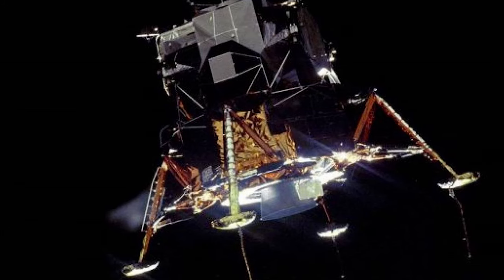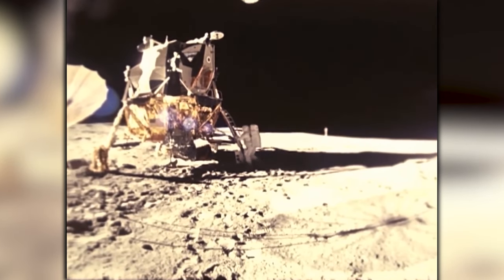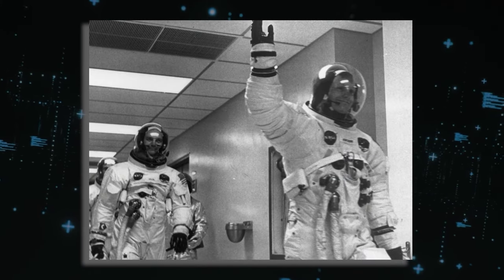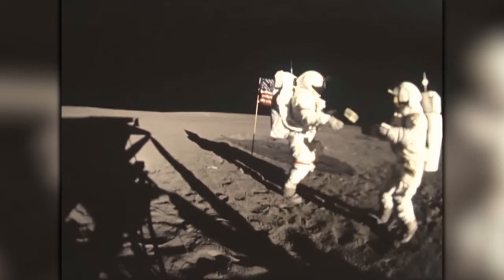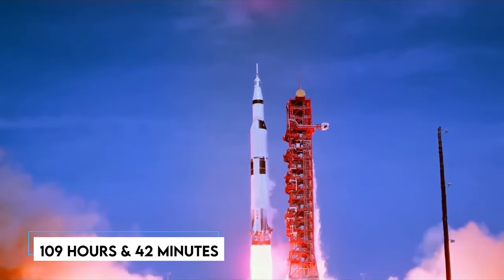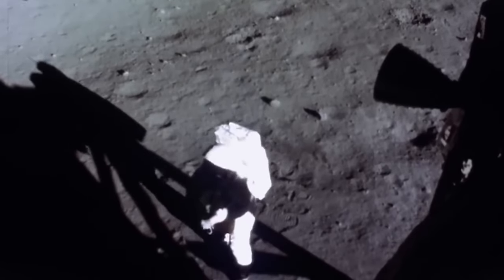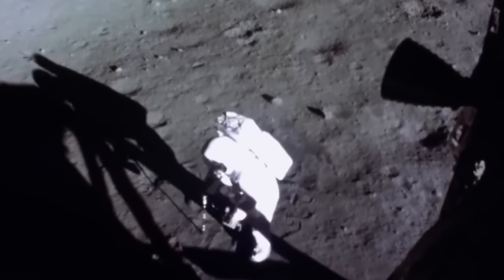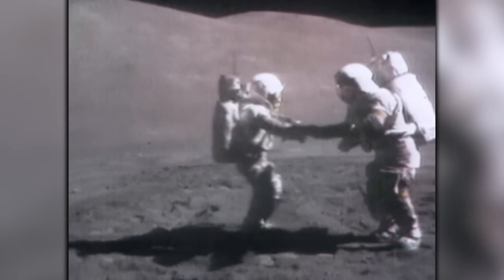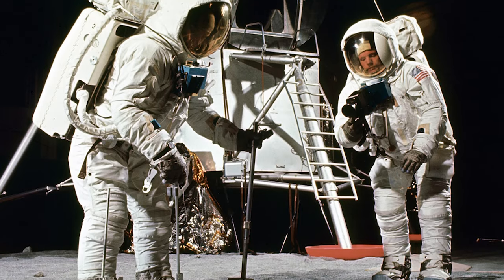It was an unprecedented moment when Eagle became the first manned spacecraft to touch down on the Moon's surface. Once safely situated on the lunar landscape, Armstrong and Aldrin meticulously conducted thorough systems checks and made necessary preparations for their groundbreaking moonwalk. 109 hours and 42 minutes after the momentous launch, Neil Armstrong became the first human ever to set foot on the lunar surface, delivering his iconic words that resonated throughout history. Shortly thereafter, Aldrin joined Armstrong on the Moon's surface, and together they embarked on collecting valuable samples and conducting groundbreaking experiments.